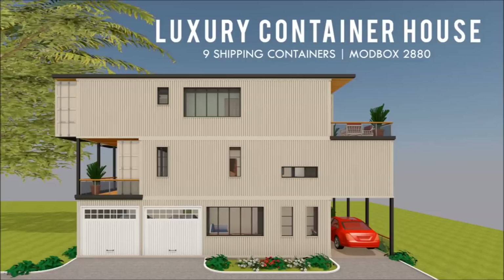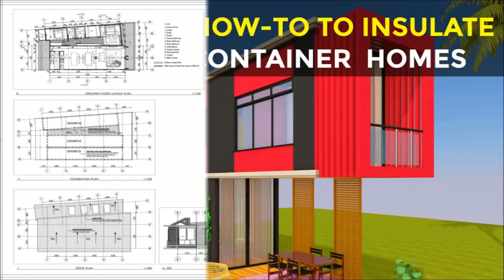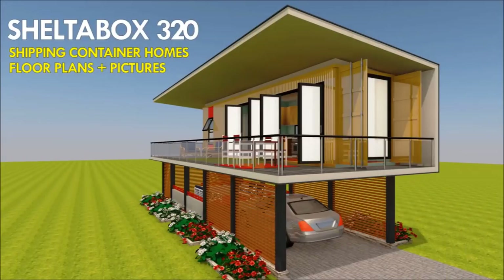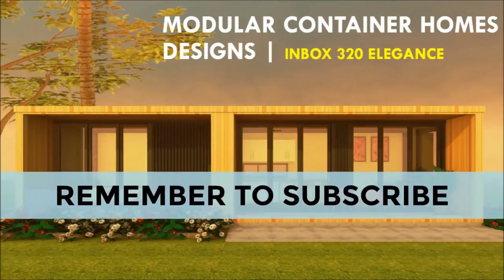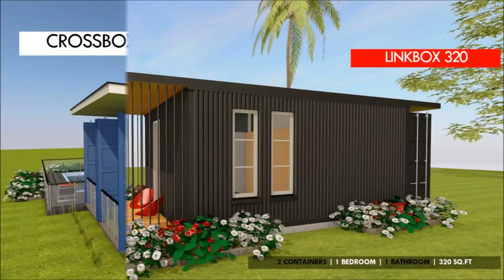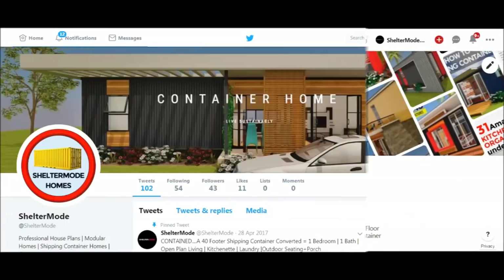If you love shipping container homes or are planning on building one, our YouTube channel is a one-stop shop for a complete guide on how to design, how to build, how to insulate, and a collection of hundreds of blueprints for container home designs. We also cover case studies of the best homes made from shipping containers from around the world. Feel free to subscribe and remember to click the bell so you don't miss out on any of our amazing weekly videos. You can also contact us on our website ShelterMod.com or follow us on social media through the links in the description below.